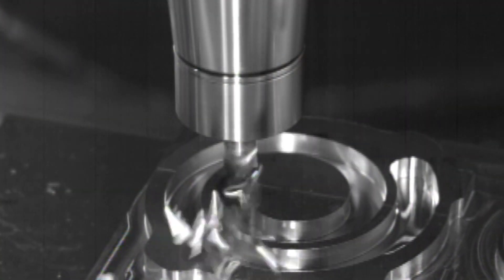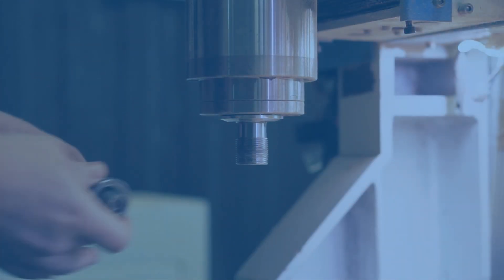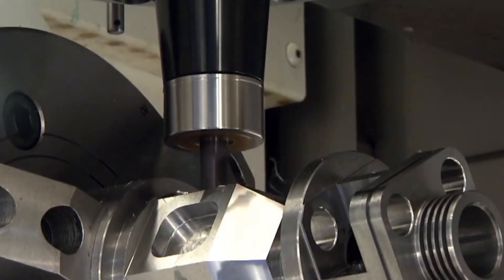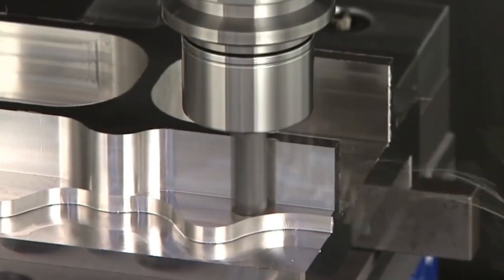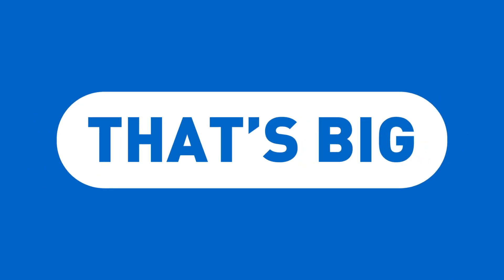Finally, there's value. The wrong collet chuck can ruin workpieces, shorten tool life, or even damage spindles. Our collet chucks maintain precision and are made to last, so you always get the most out of every investment. Put simply, with Big Daishoa Collet Chucks, you know exactly what you'll get: high precision, high quality, high value. That's big.